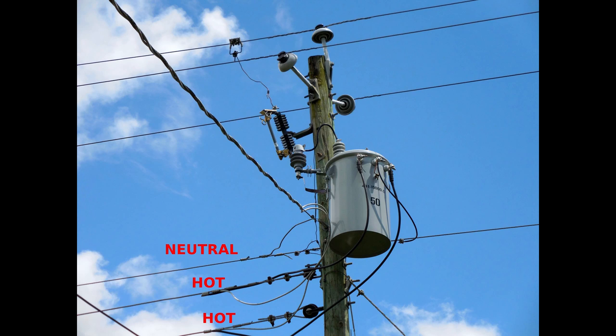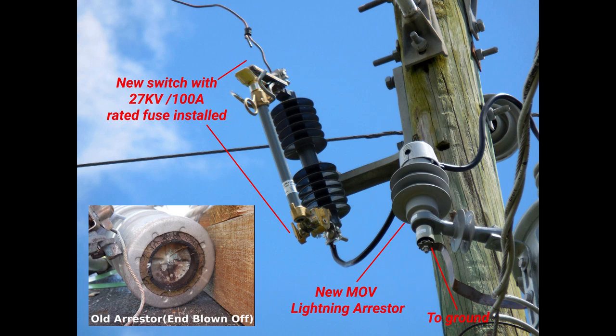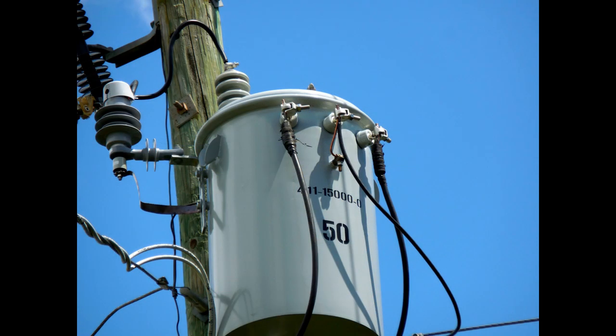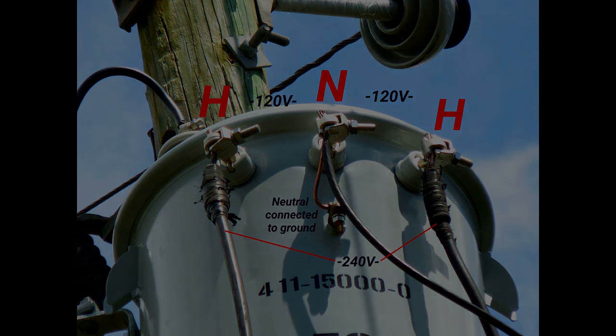And this is what it looks like when it's all finished — brand new switch, brand new lightning arrester. You can see the clamp to the high voltage line at the top. And this is a close-up of the lugs on the transformer. I hope you enjoyed this video. If you did, be sure to rate thumbs up, share, and check out my extensive video playlist for other videos of interest to you. Thank you very much for watching.